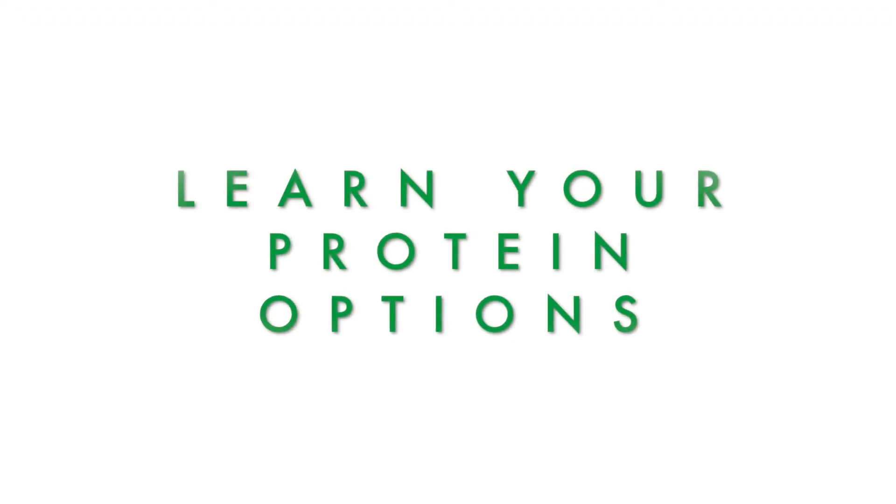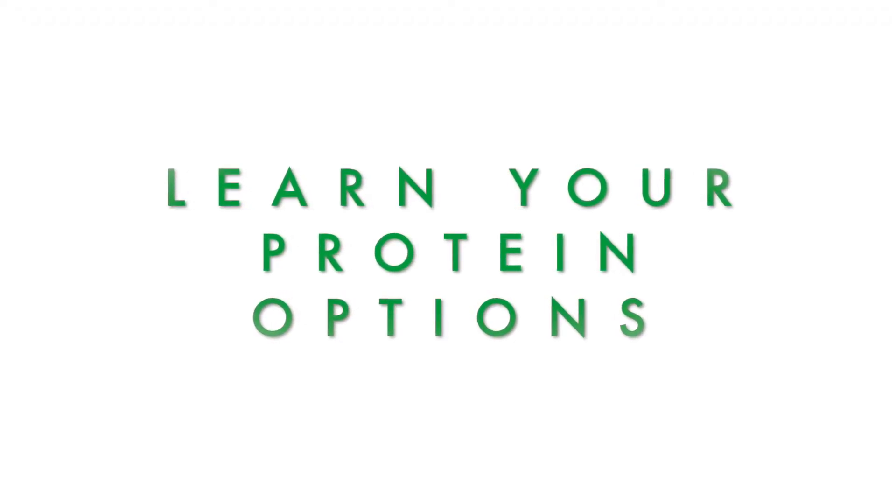And lastly, number three: learn about all your protein options. When we think of protein, most of us think meat, fish, beans, and legumes. But how about broccoli or quinoa, oats, spirulina, hemp seeds, artichokes, nuts, or seeds? Being aware of the variety of options will make eating protein that much more easy and fun. We all love variety, right?